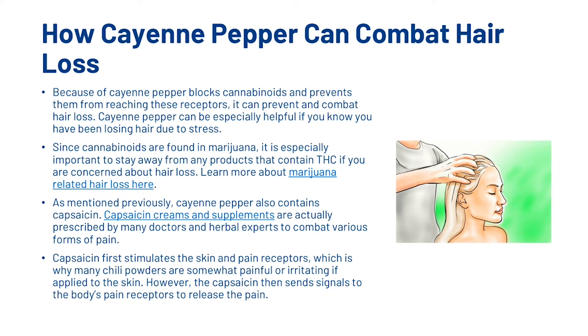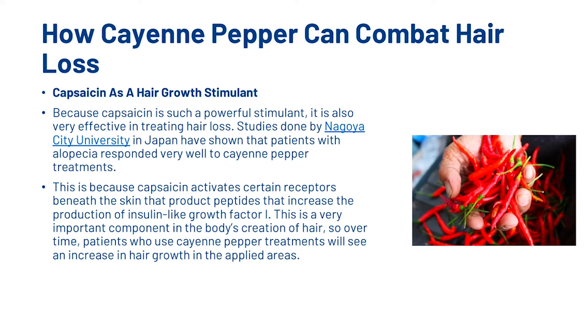As mentioned previously, cayenne pepper also contains capsaicin. Capsaicin creams and supplements are actually prescribed by many doctors and herbal experts to combat various forms of pain. Capsaicin first stimulates the skin and pain receptors, which is why many chilli powders are somewhat painful or irritating if applied to the skin. However, the capsaicin then sends signals to the body's pain receptors to release the pain. Because capsaicin is such a powerful stimulant, it is also very effective in treating hair loss. Studies done by Nagoya City University in Japan have shown that patients with alopecia responded very well to cayenne pepper treatments. This is because capsaicin activates certain receptors beneath the skin that produce peptides which increase the production of insulin-like growth factor 1 (IGF-1), a very important component in the body's creation of hair. So over time, patients who use cayenne pepper treatments will see an increase in hair growth in the applied areas.